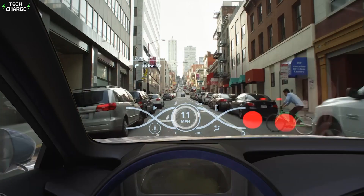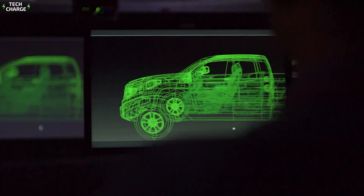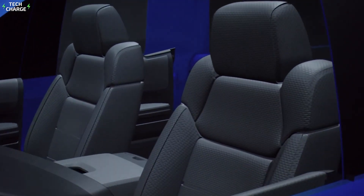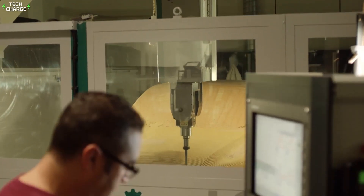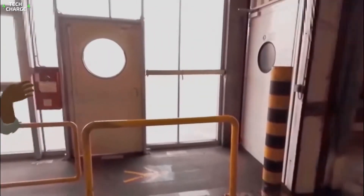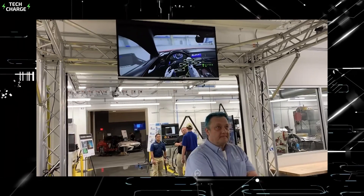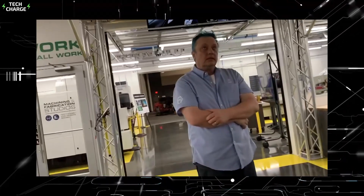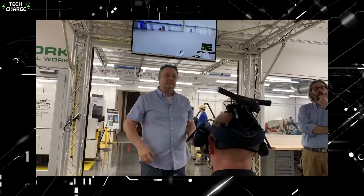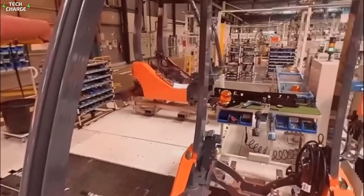Here's where it gets really interesting. Toyota doesn't just design the car — they design the entire manufacturing process at the same time. It's called simultaneous engineering. This approach helps them spot potential problems before a single piece of metal is cut. They use virtual reality to walk through the factory before it's even built. Engineers can put on VR headsets and interact with machines that don't exist yet, optimizing the production line for maximum efficiency and spotting ergonomic issues for workers.